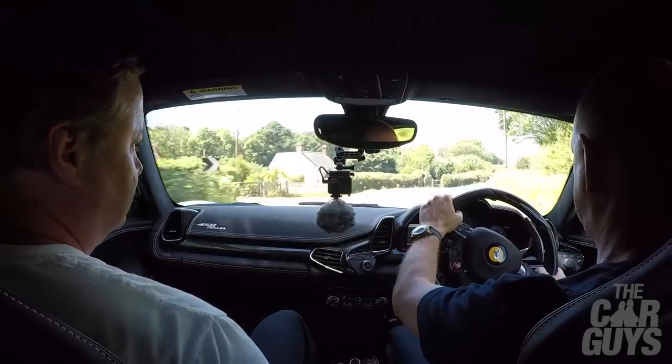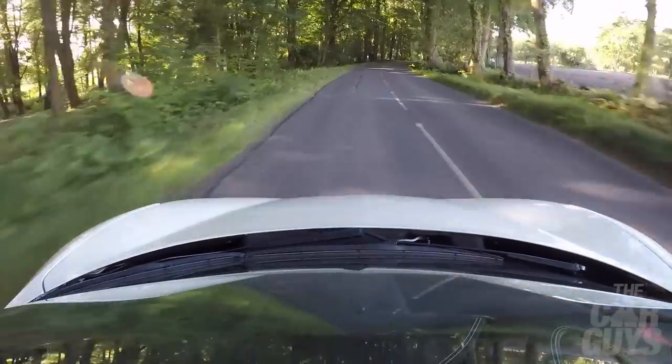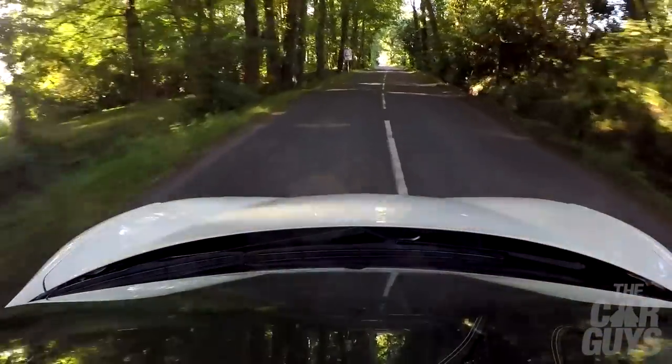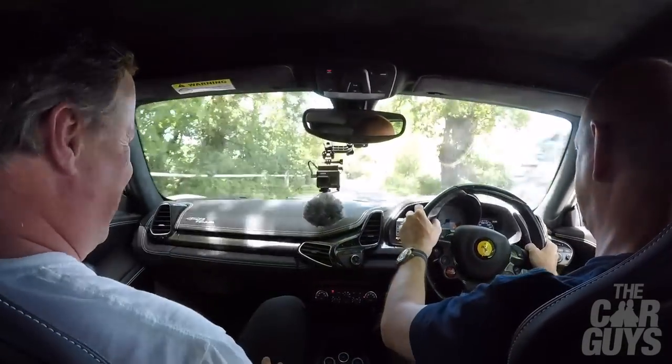It's my turn to drive. Guess what — a bloody great big lorry. It gives you heart palpitations. There's nothing really intimidating about this at all — apart from its width, as we've just found out.